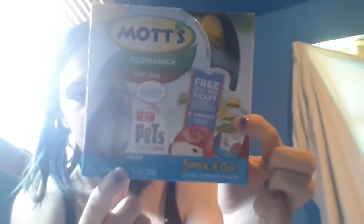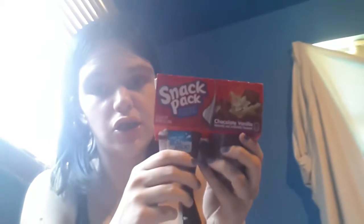Now on to the actual food. I got Christina some Mott's Applesauce Original Flavor — these come with 4-ounce packs. Then I got her some pudding, chocolate and vanilla. I ordered chocolate but I guess they didn't have the chocolate in stock, so they substituted chocolate and vanilla. Oh well, she likes it anyways.